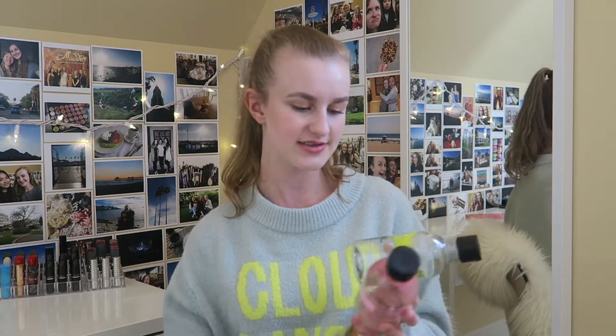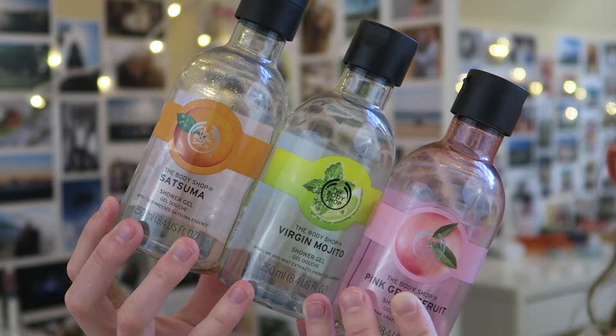I also have some body washes from The Body Shop — the Virgin Mojito, Pink Grapefruit, Satsuma, and Coconut. The Mojito, Pink Grapefruit, and Satsuma are the classic gel style — I love them. Satsuma is my top fave; I actually have a full jumbo one with a pump in my shower right now. The Coconut one is a shower cream — more of a hydrating experience. I love the scent, but I personally prefer a gel because I feel more clean. I'll probably purchase it sometime in the future.